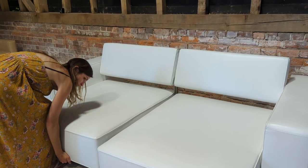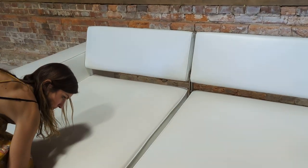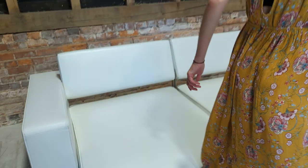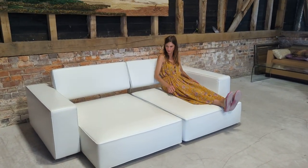I would definitely say this is a very large two-seater or a comfortable four. If you could just sit on the right one again for scaling — so there we go, brilliant, thank you very much.